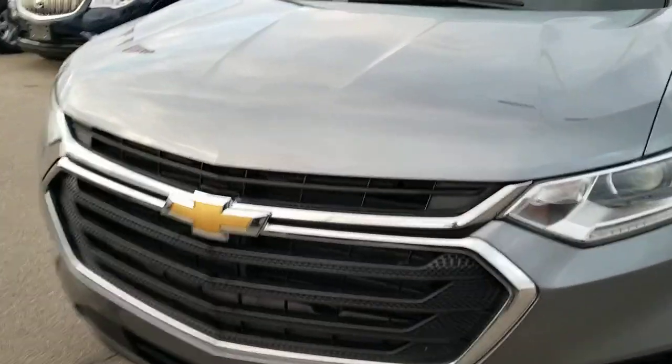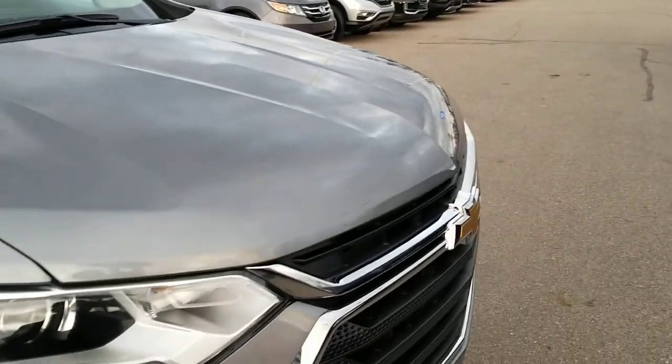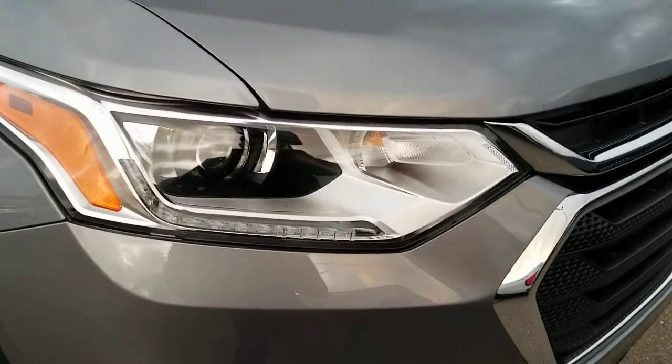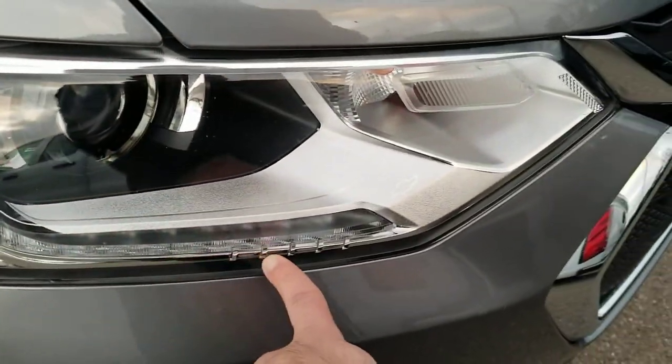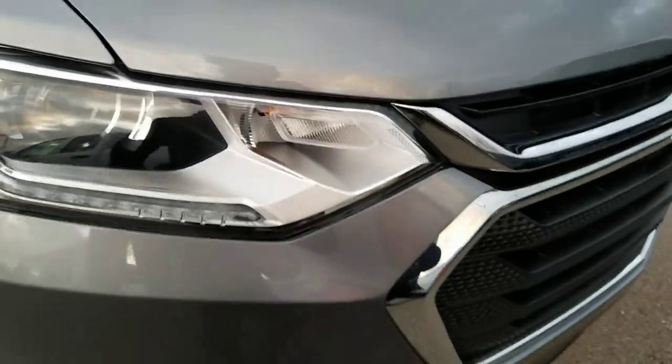So we're going to start off here in the front. This is a really nice metallic gray color — unfortunately we have kind of a dreary day here in Jackson, so the video is probably not going to do it too much justice, but it is a really nice metallic color. Front headlamps are in great shape. You're going to see the LED running lamps that turn on during the daytime. You also have an HID headlamp there for at night.